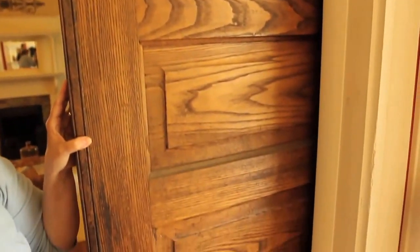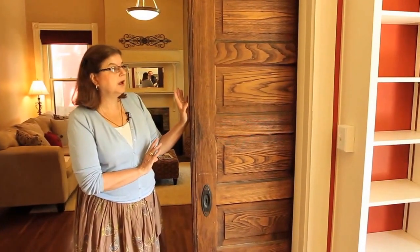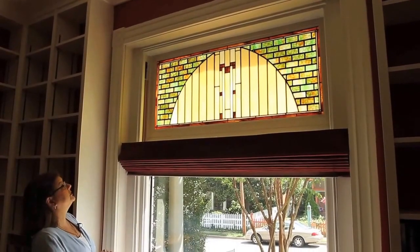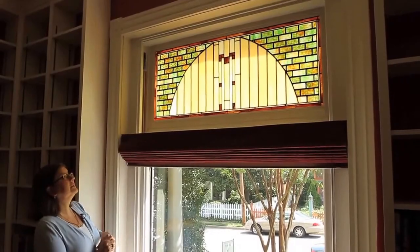Between the living room and the parlor we have the original oak pocket doors that all the old houses of a certain standard would have of the period. And I just wanted to show you this beautiful transom stained glass windows that my sellers commissioned.